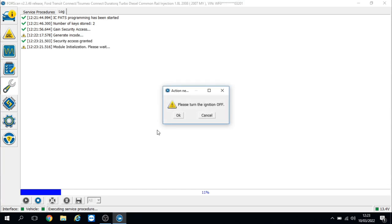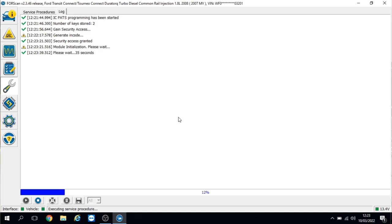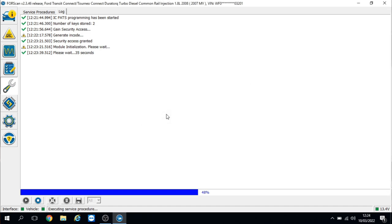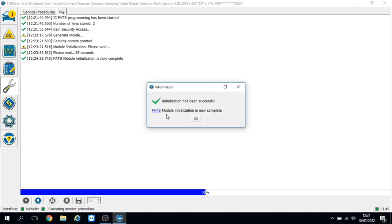Now it's asking me to turn the ignition off — just reached in and turned it off. Press OK. Wait 35 seconds — back in a moment. The 35 seconds is up, turn the ignition back on, do not start the engine. Well, it would be nice if it would start — I've got my doubts. Press OK. Initialisation has been successful. PATS module initialisation is now complete. Press OK. Let's go give it a try and see what it does.